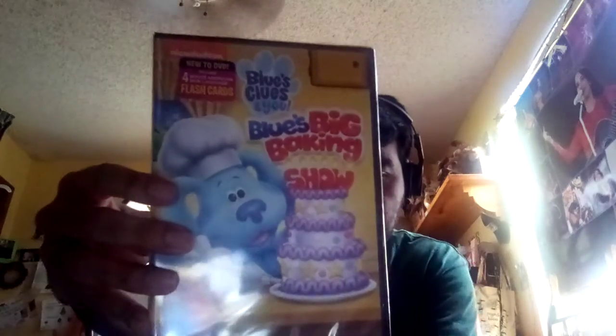Hi YouTube, this is Frank Tapia here, and now I'm gonna be doing a video to show you my DVD unboxing of Blue's Clues & You! Blue's Big Baking Show. Yes, I got this at Walmart for $9.96.